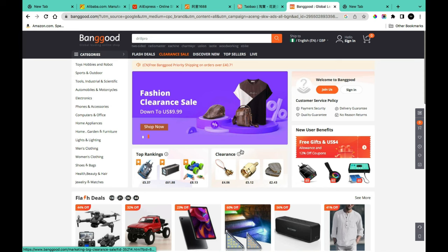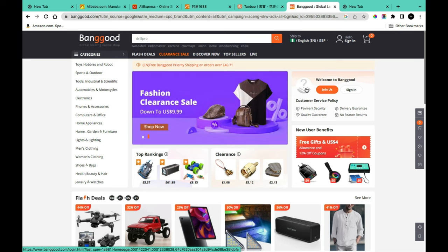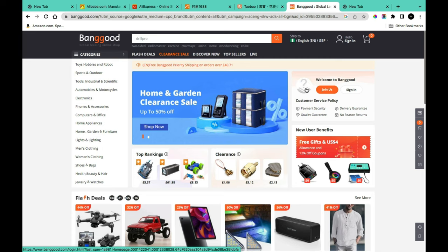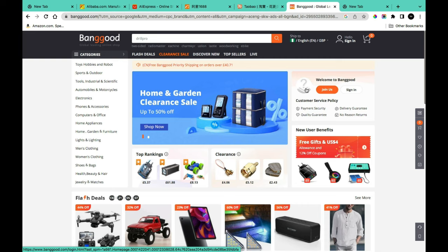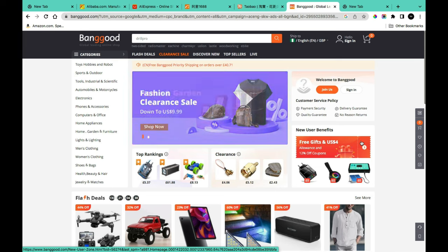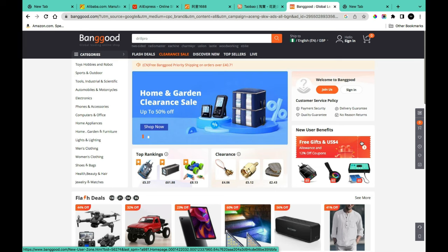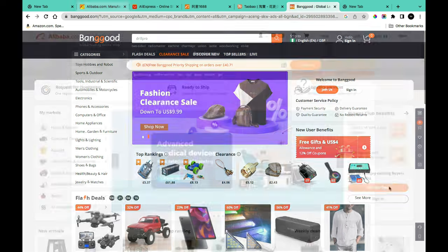Why should you be interested in shipping from China to Nigeria? There are several reasons. You can find products at a relatively very cheap rate compared to what you find in Nigeria. You can also get in touch with manufacturers and get customizable goods for your sales. Additionally, there's a variation of trendy goods available that aren't even available in Nigeria.